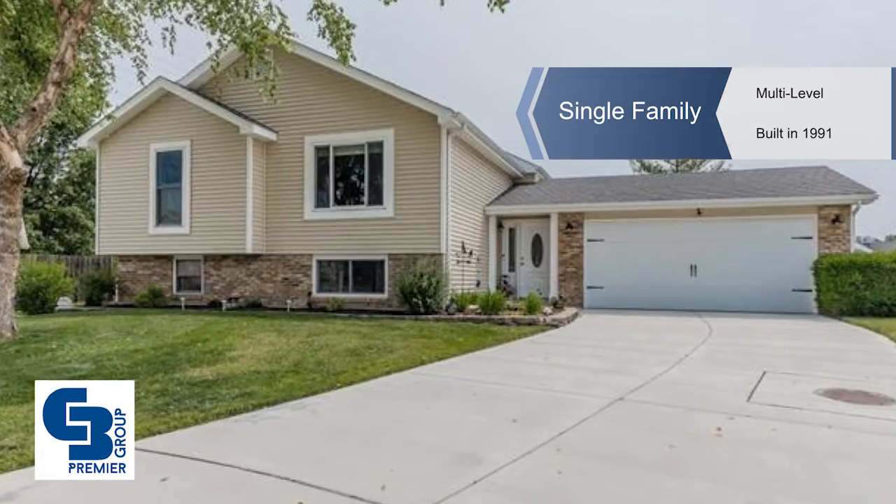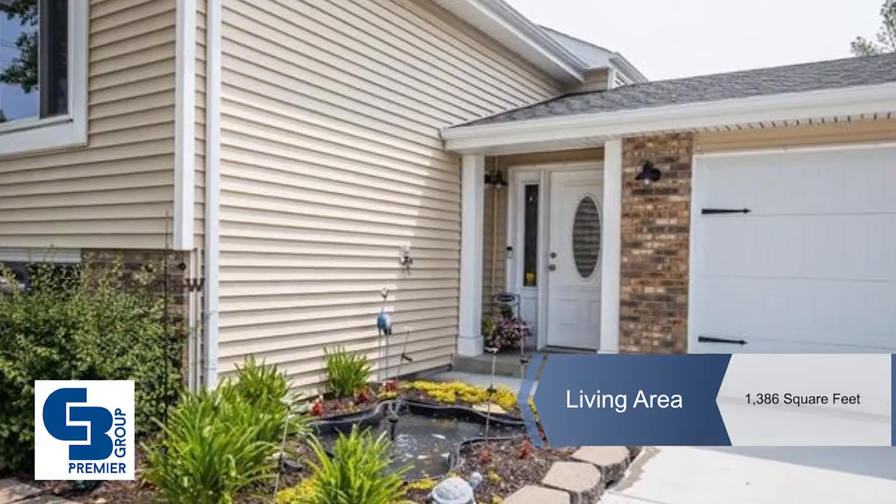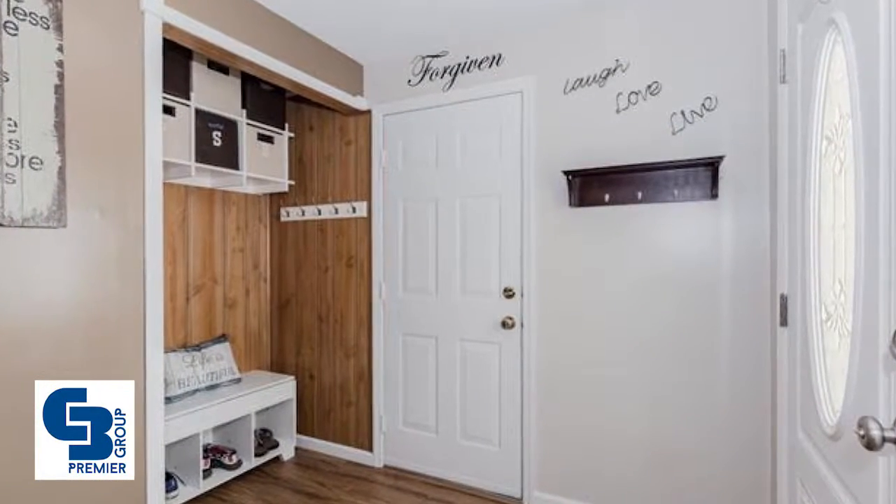Find the space you need in this multi-level, four bedroom, two and a half bath, 2300 plus square foot home, including the walkout lower level. This home comes with a pool.